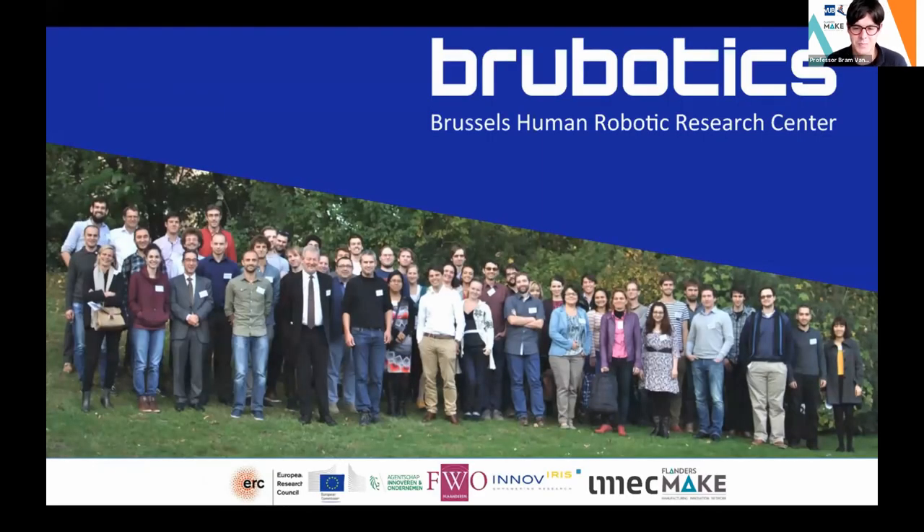That concludes my presentation, thank you. Unfortunately there is no time for live questions, but folks can type questions in the Q&A and I will answer there. Panelists are also invited to type their questions in the Q&A.